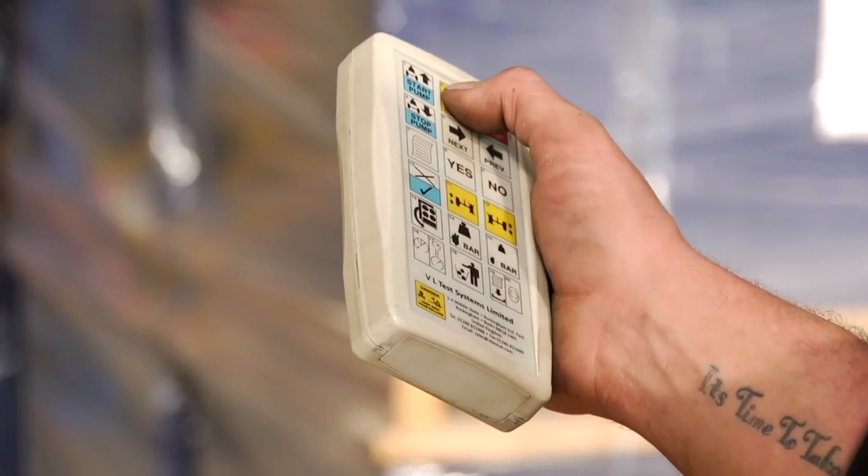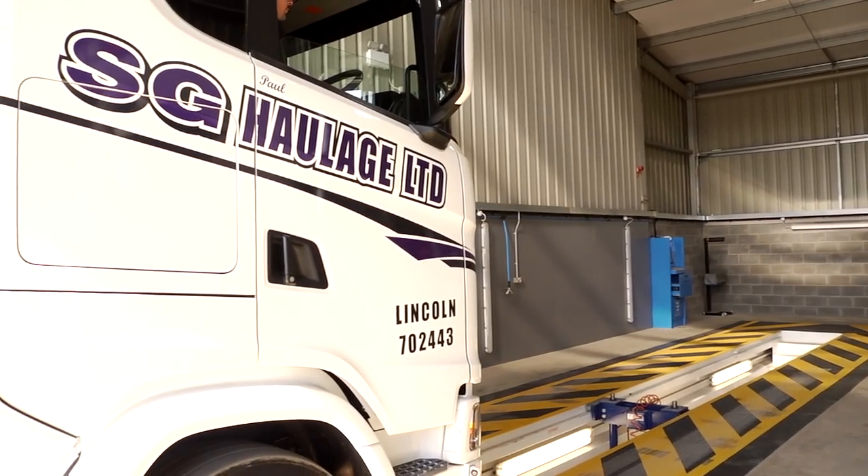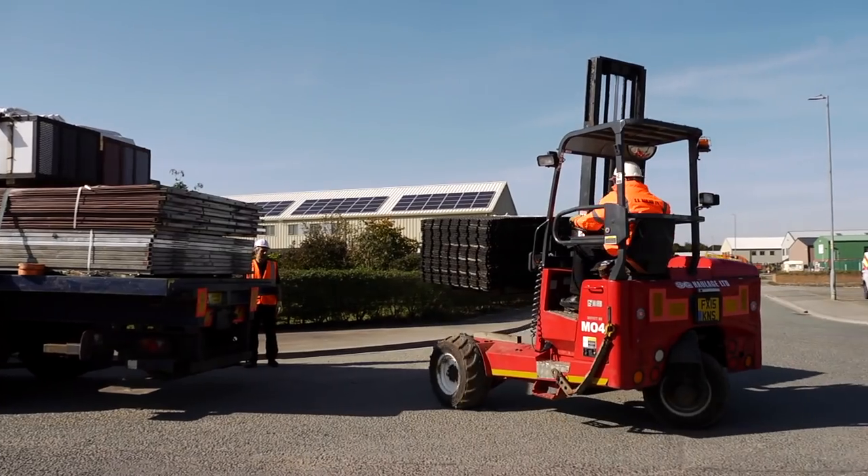SG Haulage are accredited with the Fleet Operation Recognition Scheme and members of the RHA. Our team are CPCS and ALMI accredited, so you can rest assured you are in safe hands.